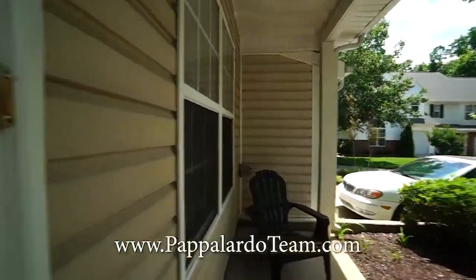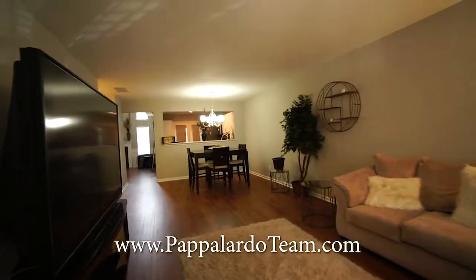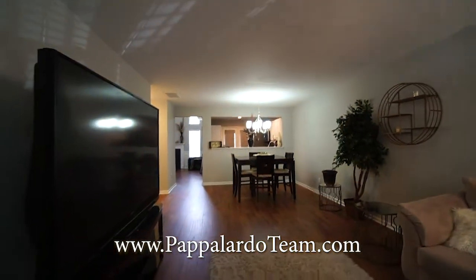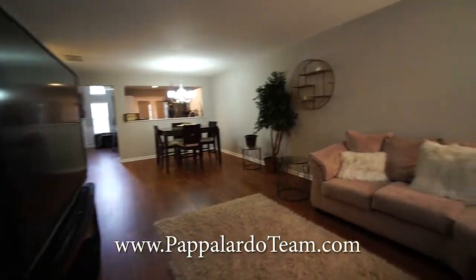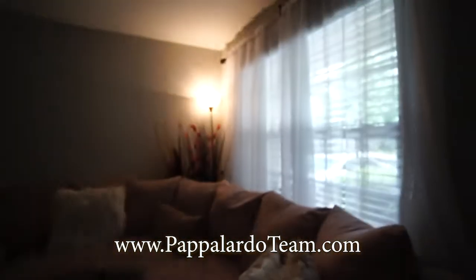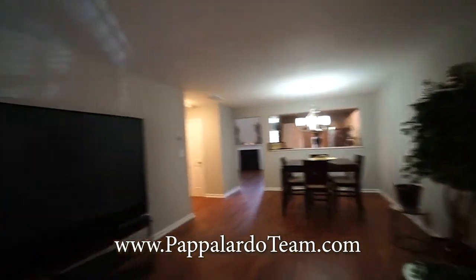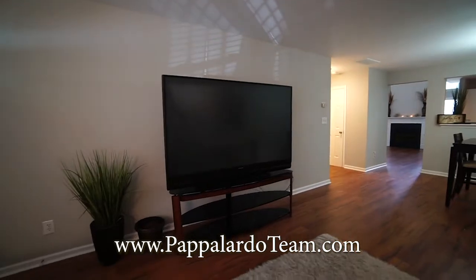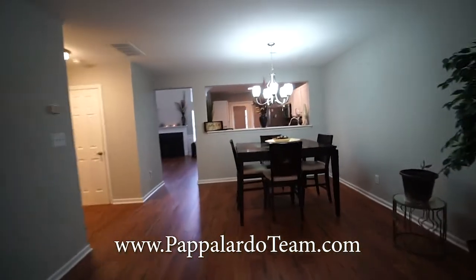We're up on the front porch and coming in through the entryway. Look at all of this terrific wide open space. We've got new luxury vinyl plank floors in here and a nice window on the front that sends lots of natural light. It's really open. This particular floor plan has multiple living areas, which is really nice.